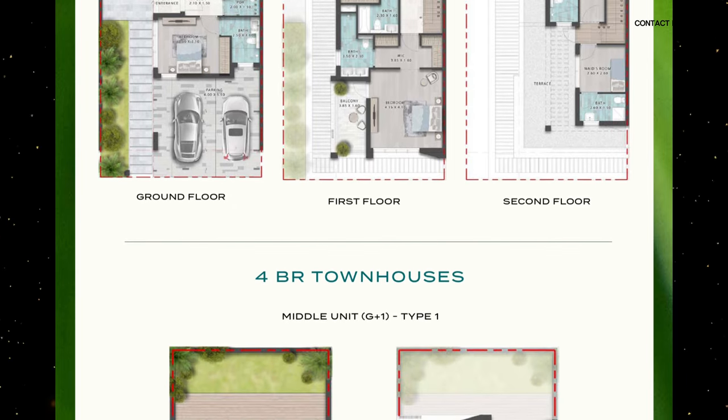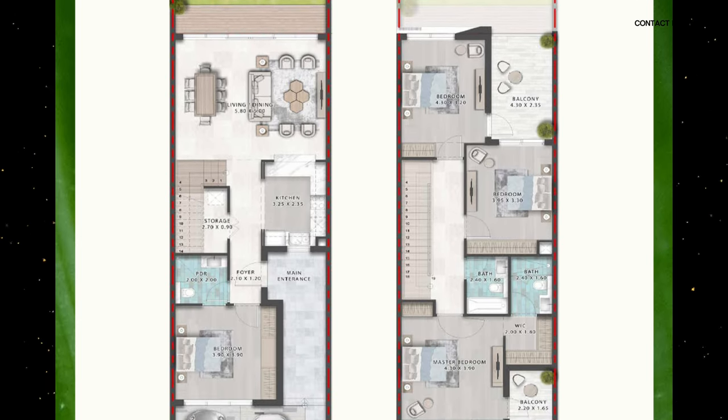Moving on to the four bedroom, it's something very similar. Both the four and five bedroom floor plans have a bedroom on the ground floor. If you have elderly parents, that's excellent and very convenient. The second floor layout is more or less the same story.